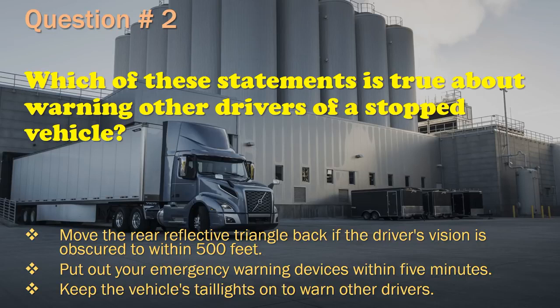Question 2: Move the rear reflective triangle back if the driver's vision is obscured to within 500 feet. / Put out your emergency warning devices within 5 minutes. / Keep the vehicle's taillights on to warn other drivers. The correct answer is: Move the rear reflective triangle back if the driver's vision is obscured to within 500 feet.